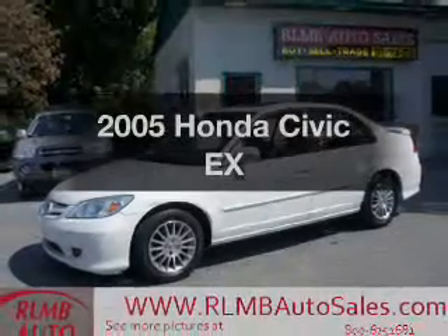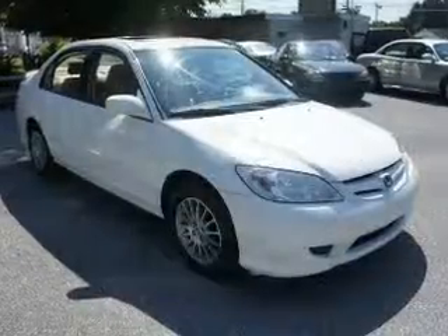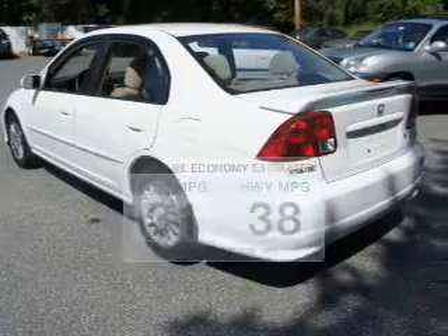Check out this 2005 Honda Civic. Travel the roads in style and comfort in this great vehicle. Low emissions and the good fuel economy offered in this vehicle are important to you and to the environment.